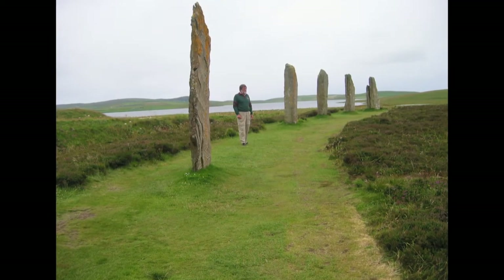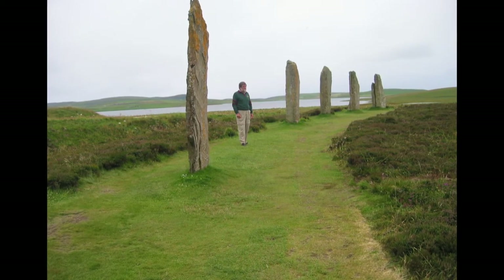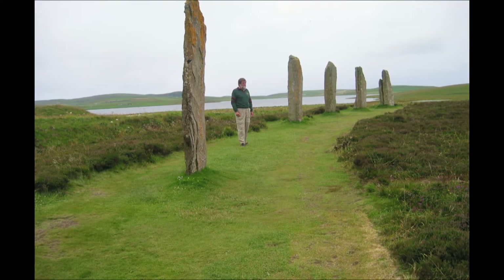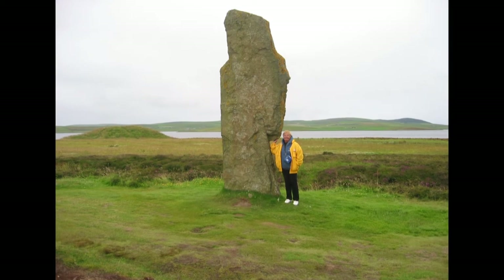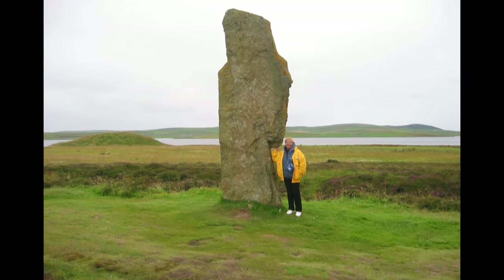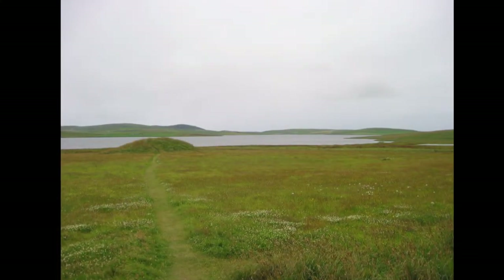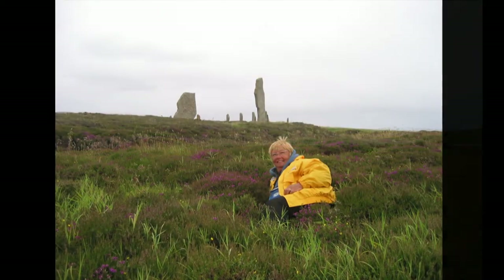The Ring of Brodgar has never been fully excavated nor scientifically dated so the monument's age remains uncertain. However, it's generally thought to have been erected somewhere between 2500 BC and 2000 BC. In contrast to the giant megaliths at Stenness, the stones of the Ring of Brodgar are much smaller and vary in height from 7 feet to 15 feet 3 inches. There are a number of other sites within view from Brodgar — this is Salt Knoll, just a short walk from the Ring.